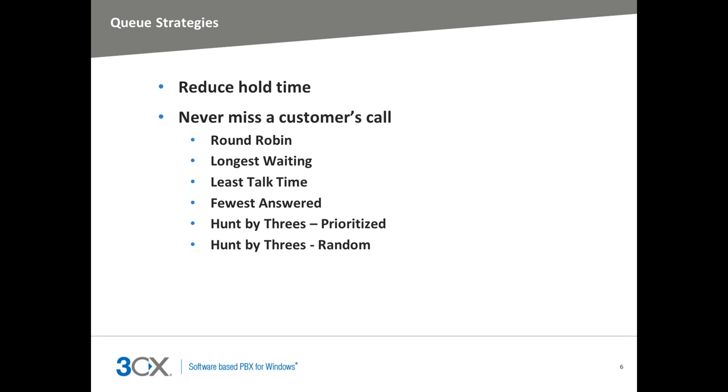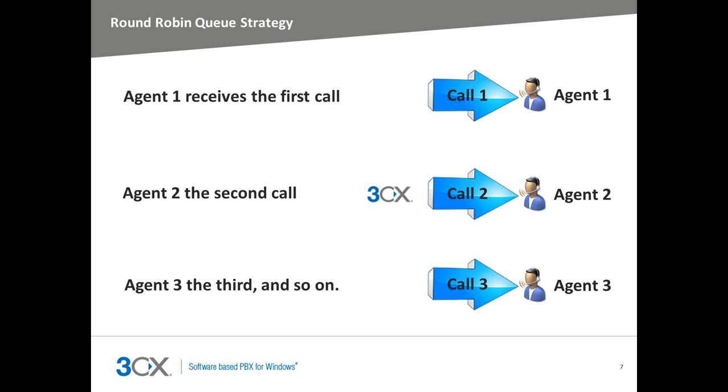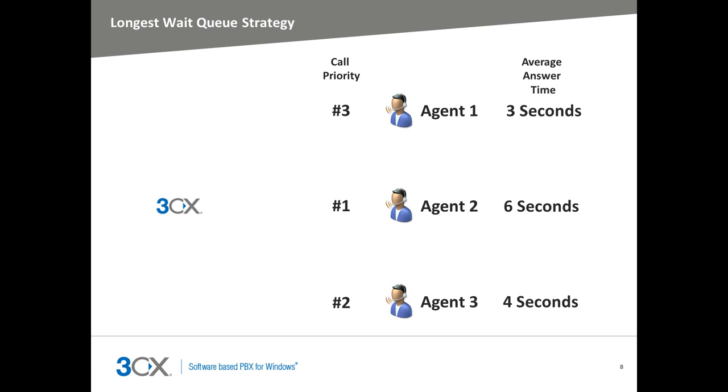I'll now explain how each queue strategy works. The Round Robin queue strategy will distribute each call in Round Robin fashion — Agent 1 will receive the first call, Agent 2 the second call, Agent 3 the third call, and so on. The Longest Wait strategy will send the next call to the agent that takes the longest to answer on average. If the agent doesn't answer, the next agent that takes the longest to answer will be targeted, meaning agents cannot avoid answering calls as their extensions will be targeted when the next call from the queue is put through.